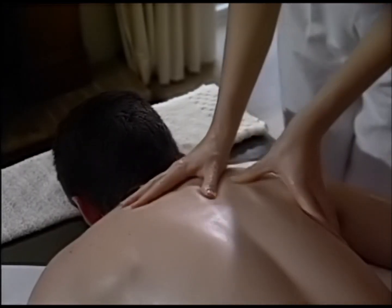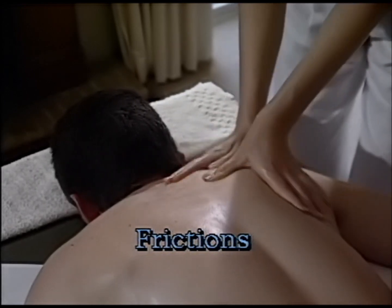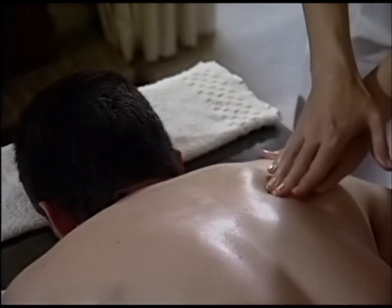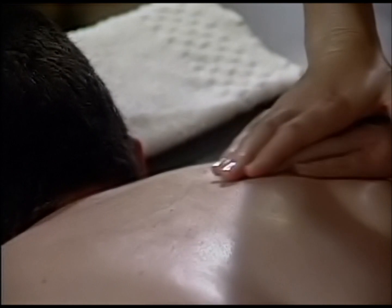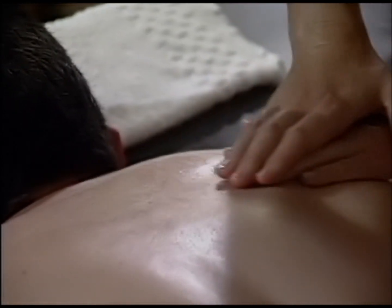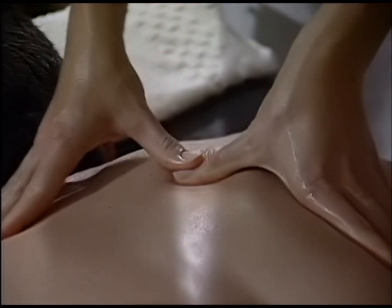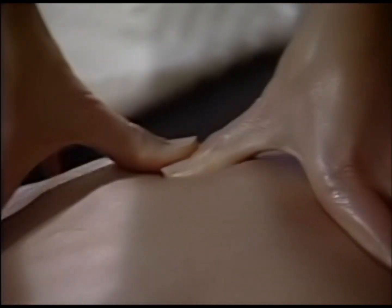I'm doing alternate thumb movements here. Other variations of frictions include finger over finger, hands together, working into those tight neck and shoulder areas. You can also do very specific circles. It's important to ask your partner how the pressure feels.